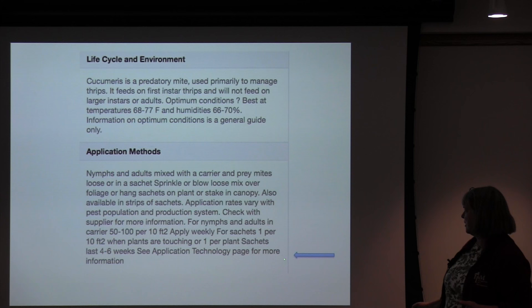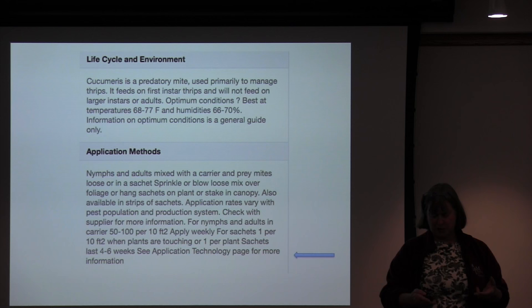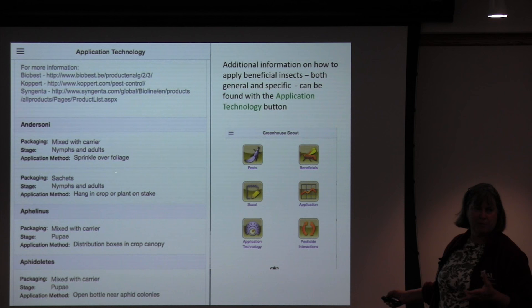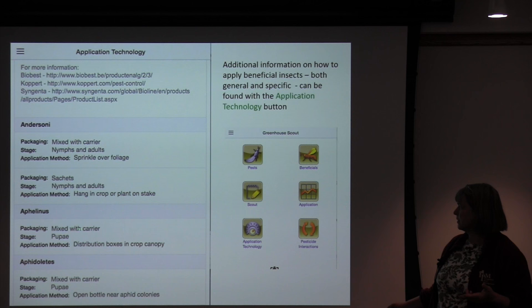There's a note that you can see the application technology page for more information. If you click the application technology button, you get places to find information and can scroll down through the different beneficials to see if there's more than one way of applying each one. For example, sprinkling over foliage is one method, but applying in a sachet works better for certain situations in ornamentals — longer-term management, easier to put on in hanging baskets. For ephelinus there's only one method, but for andersoni, which is a mite, there's more than one.